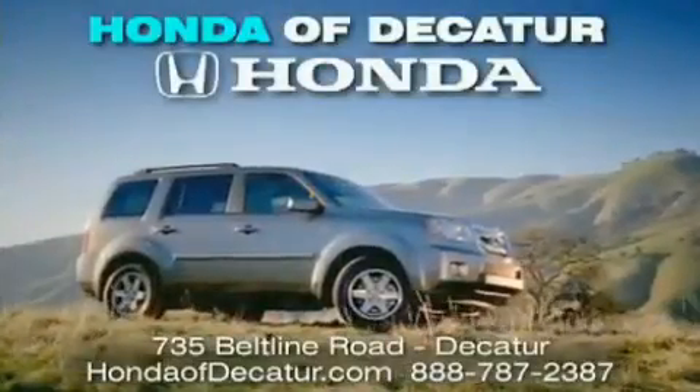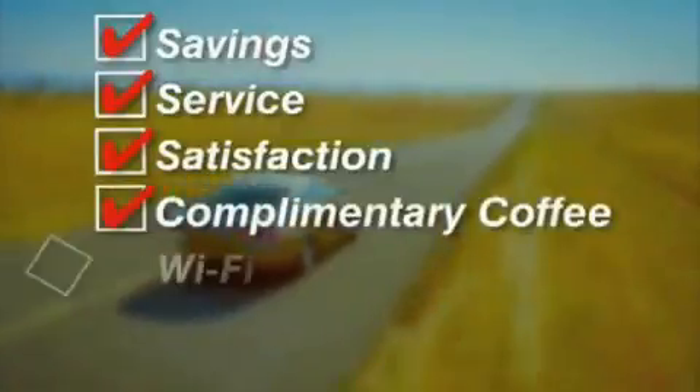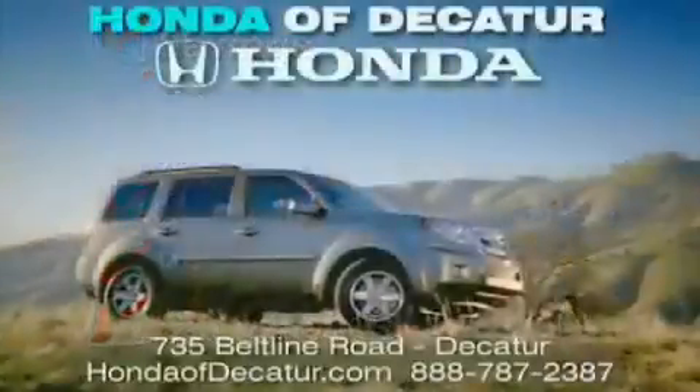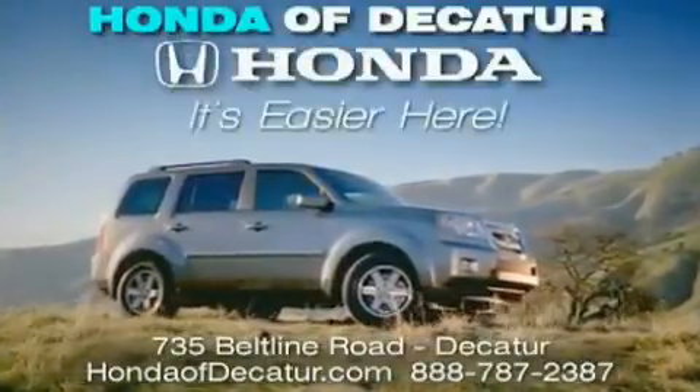It's easier at Honda Addicator. Saving service and satisfaction, complimentary coffee, Wi-Fi, and car washes. Schedule your test drive today. Honda Addicator, on the Beltline — it's easier here.